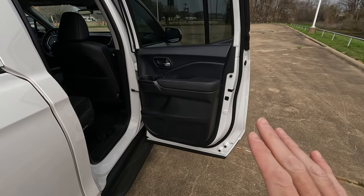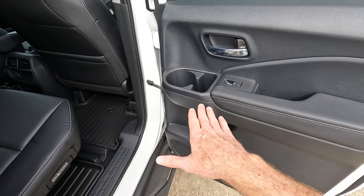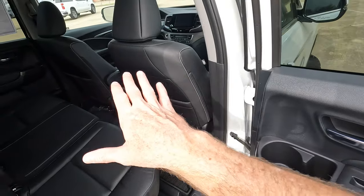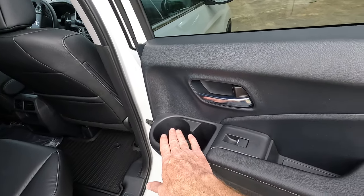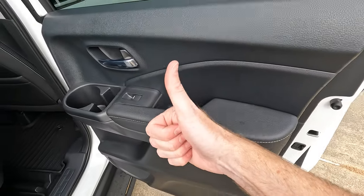One thing I would like to see Honda add for 2024 would be some door bins. It's not a complete absence of a usable area — you do have cup holders here on both sides — but the area for snacks and the nice soft-touch armrest scores well on the armrest test. Yes, that is comfortable.